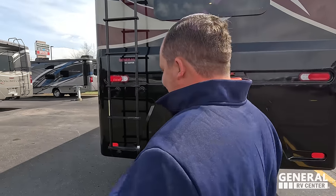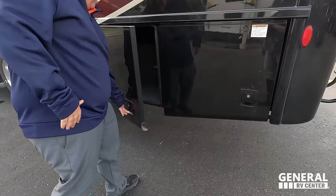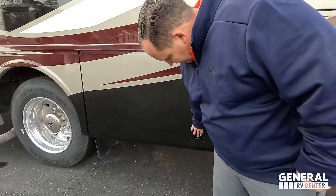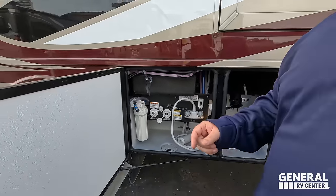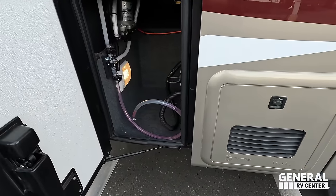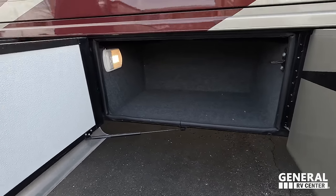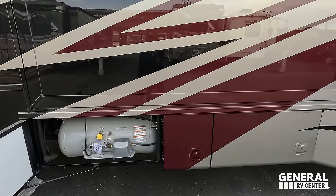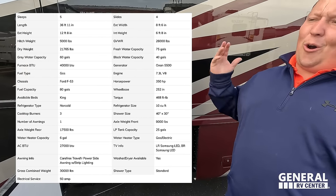There are two AC units on the roof. Finishing up, we have a 50-amp power cord right here, tons of storage, fuel fill, and a storage area for your slinky hose. Very nice wet bay — great setup there. Black tank flush, water filtration system, potable water fill, and an instant tankless water heater. On the other side, a battery bank — NAPA Know How — and a propane tank. Jen, please show all the specifications.